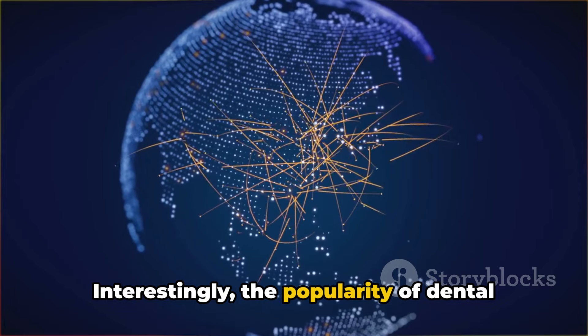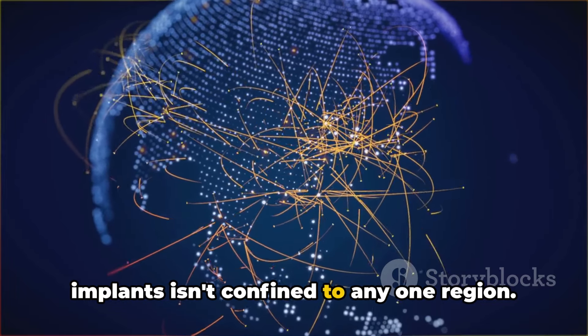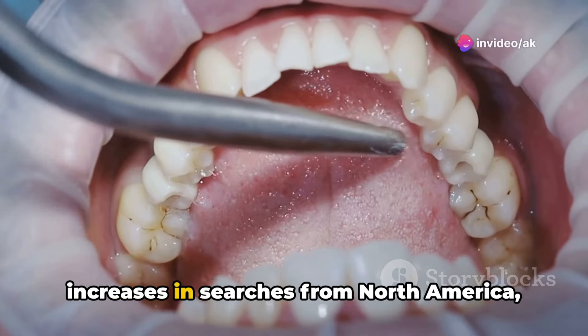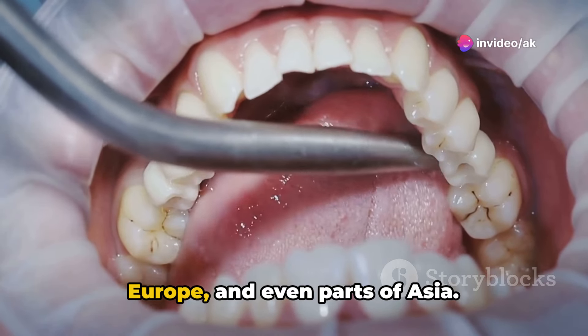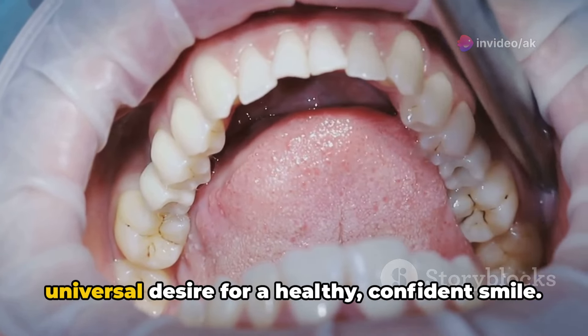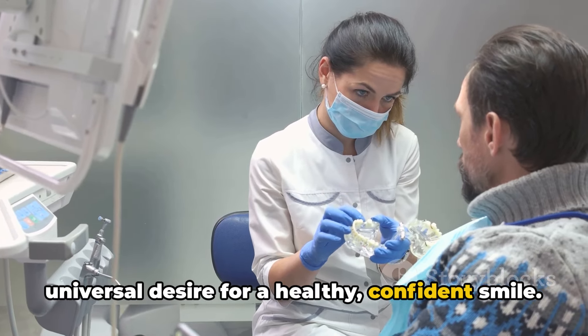Interestingly, the popularity of dental implants isn't confined to any one region. It's a global trend, with noticeable increases in searches from North America, Europe, and even parts of Asia. This worldwide interest underlines the universal desire for a healthy, confident smile.